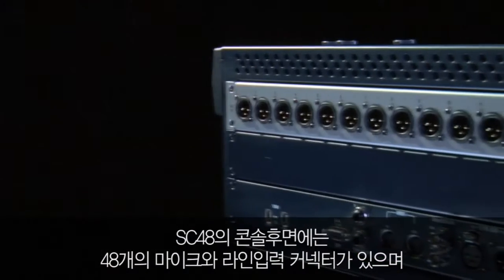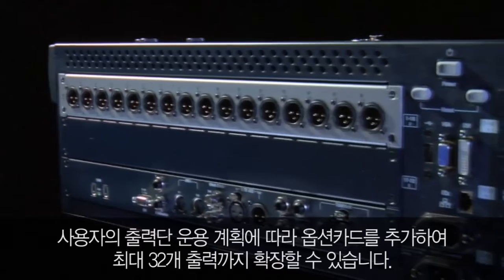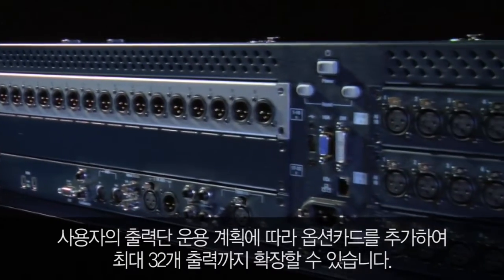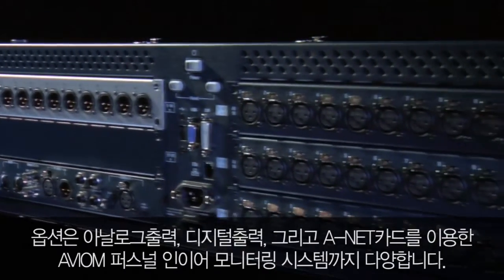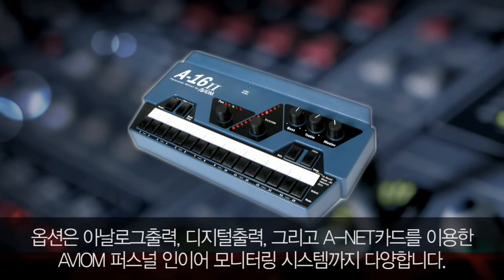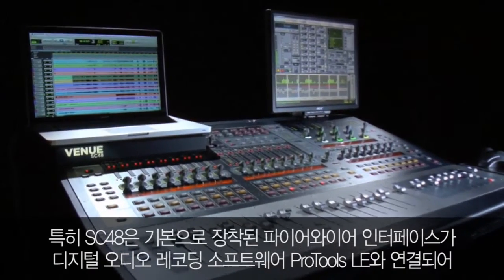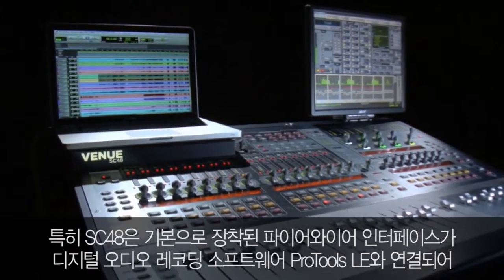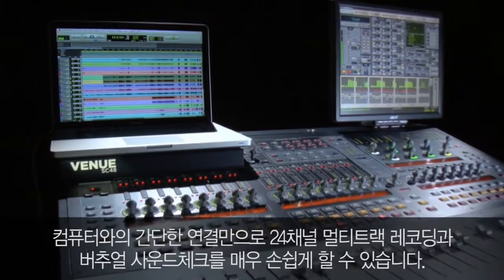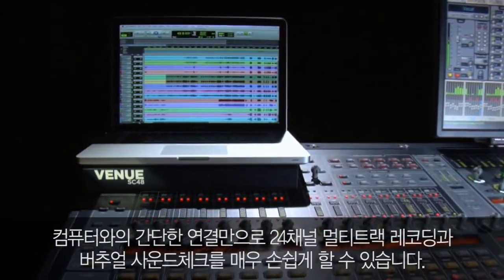The console features 48 inputs on the back for connecting mics and line inputs, and up to 32 outputs which can be customized with a variety of output options, including analog, digital, and ANET for connecting Avion personal monitoring systems. SC48 also comes with a built-in Pro Tools LE Firewire interface and software, making it easy to record shows and perform virtual sound check by simply connecting a computer.